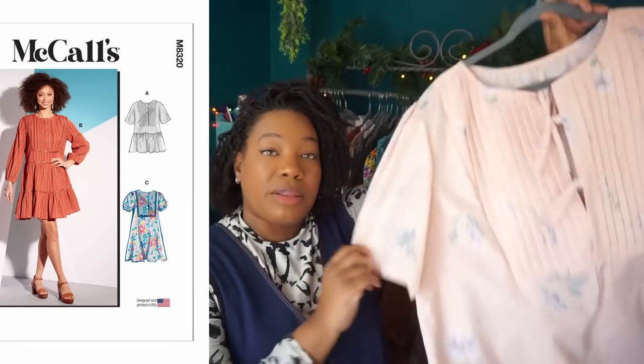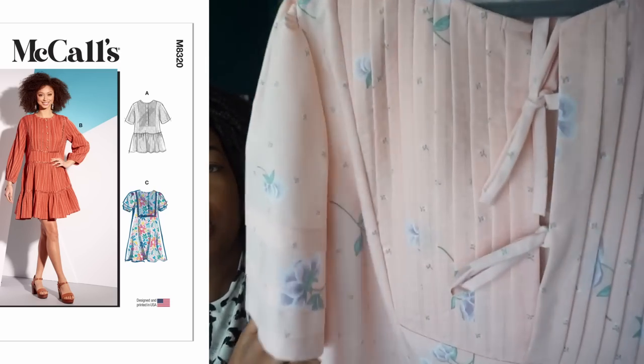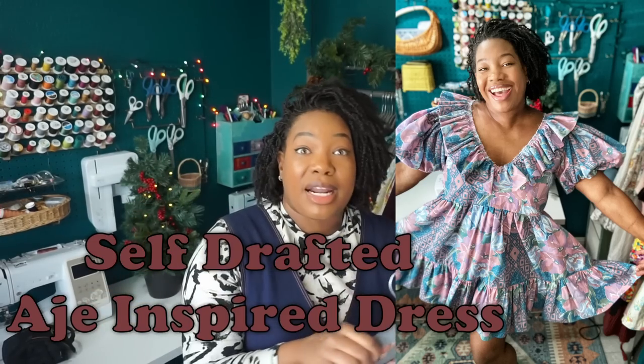Next I have McCall's 8320 — my pintuck galore dress. I also have a video for this that I'll link. I love this dress — super cute, great vintage details. It has a lot of pintucks in the bib, some larger pintucks on the sleeve per the pattern instructions, and then I also added pintucks down the bottom myself, which I go over in the making-of video. I haven't worn it much, but I think that has more to do with the time of year I made it than the dress itself, so I'm going to leave it in the closet and see how I feel after the next spring/summer season.